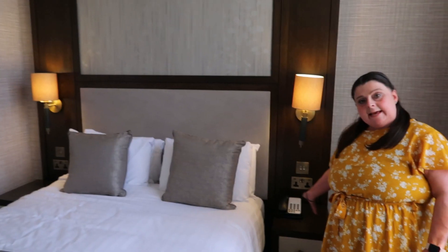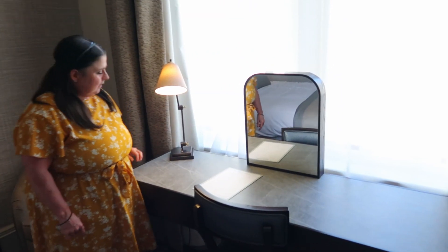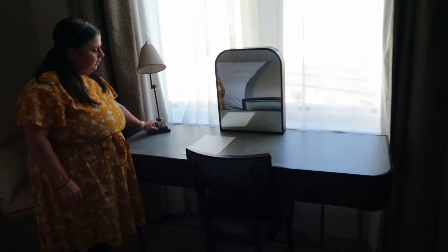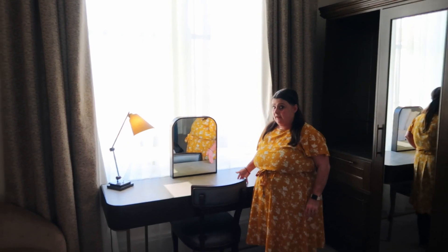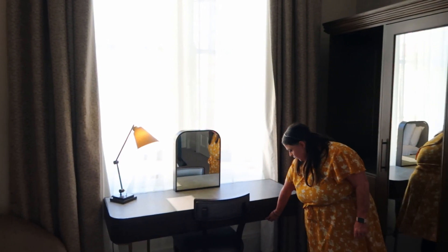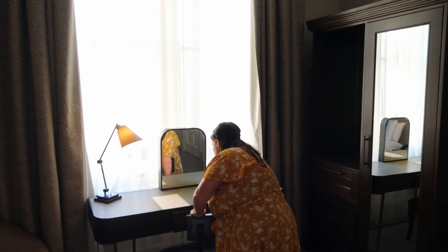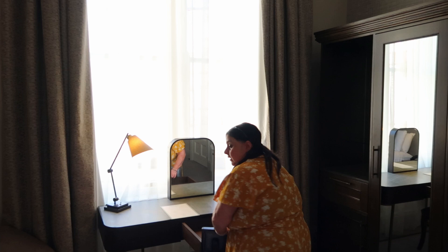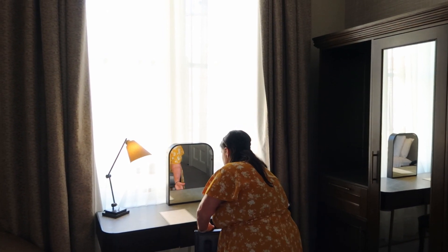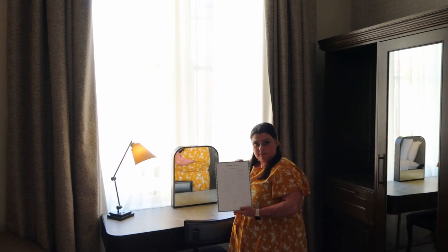There's a telephone - zero for reception, they told us that when we checked in. A lovely comfy chair in the corner for relaxing in - a Pixar lamp with a little switch. Then a dressing table area with a nice comfy chair and mirror, very clean. There's a drawer in the middle. We'll double-check for a hair dryer.